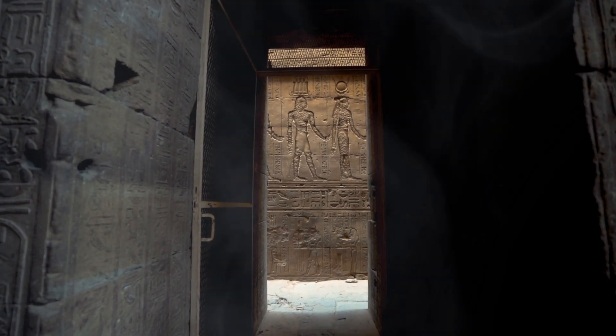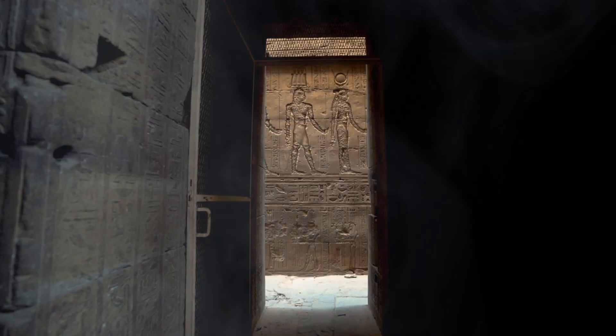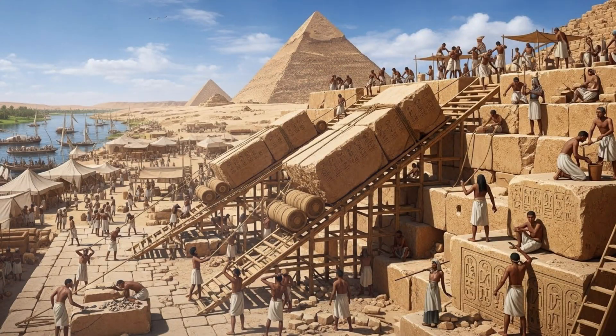For centuries, everyone knew the pyramids were built by slaves. Turns out? Completely wrong. Archaeological evidence shows these were skilled laborers — well fed, housed, organized. They took pride in their work. This wasn't slavery; it was a national project. An entire civilization unified around one goal: building something meant to last forever. And guess what? It worked.